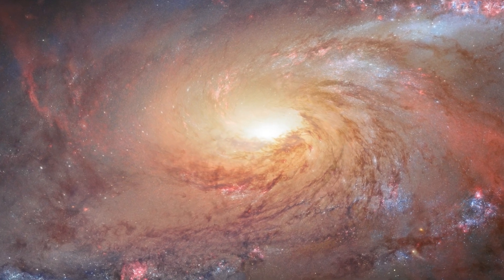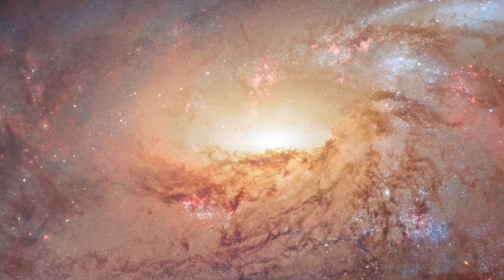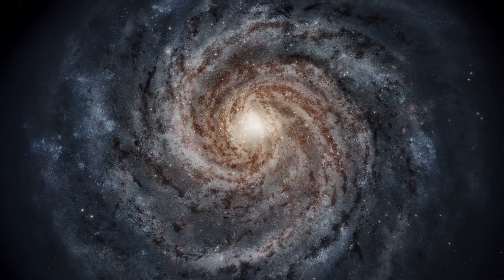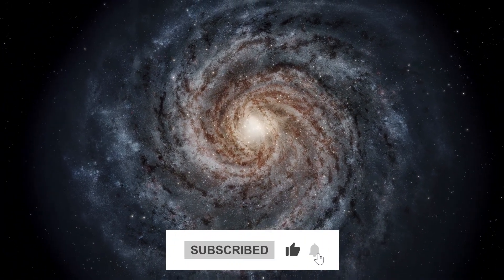Any map you may encounter of the Milky Way is mostly conjecture and will likely change every few years as we improve our techniques and gain a better understanding. In addition, the Milky Way is one of the special galaxies with this spiral shape.